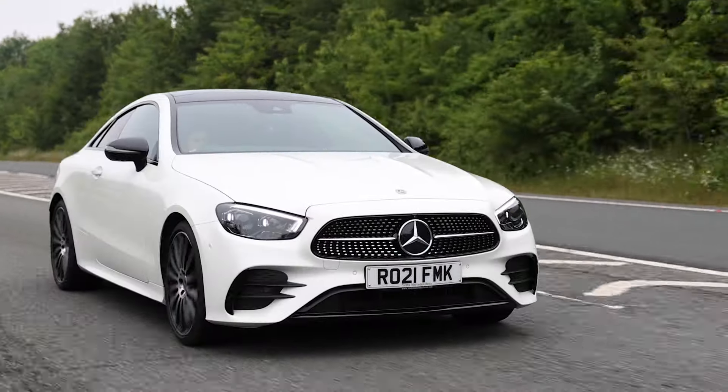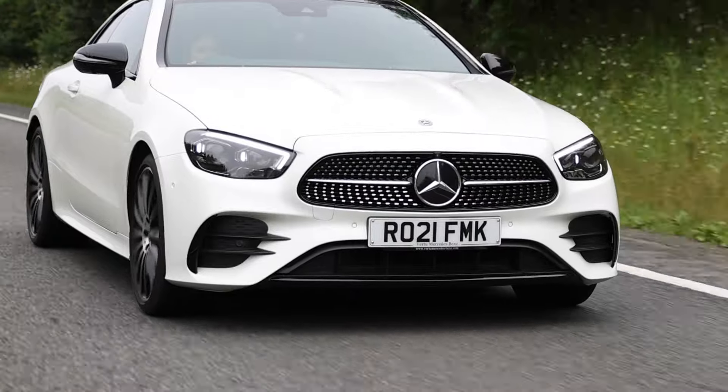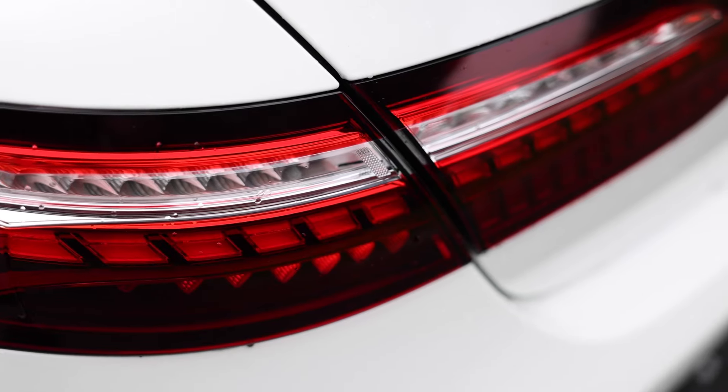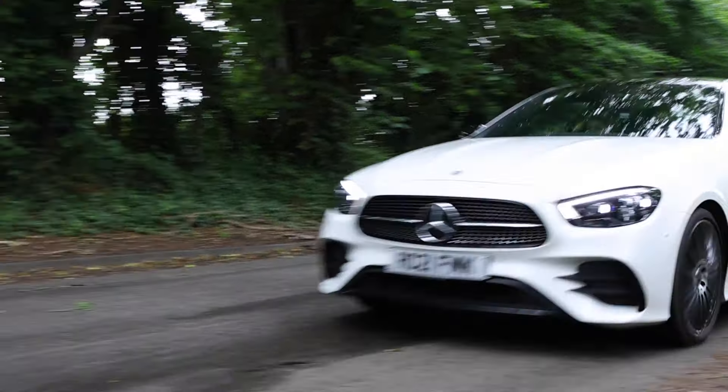Design-wise, you could be forgiven for thinking it's a brand new car, at least from the front. The headlights have been completely reshaped from the pre-facelift model and it's got a brand new grille. The bonnet and bumpers are basically the same, but because the headlights and grille are completely reshaped, it makes it look like a completely different car. From the back it pretty much remains unchanged — the only difference being that inside the rear light clusters, they've gone away with the stardust finish and replaced it with LED strips, which makes it look a little bit more modern.